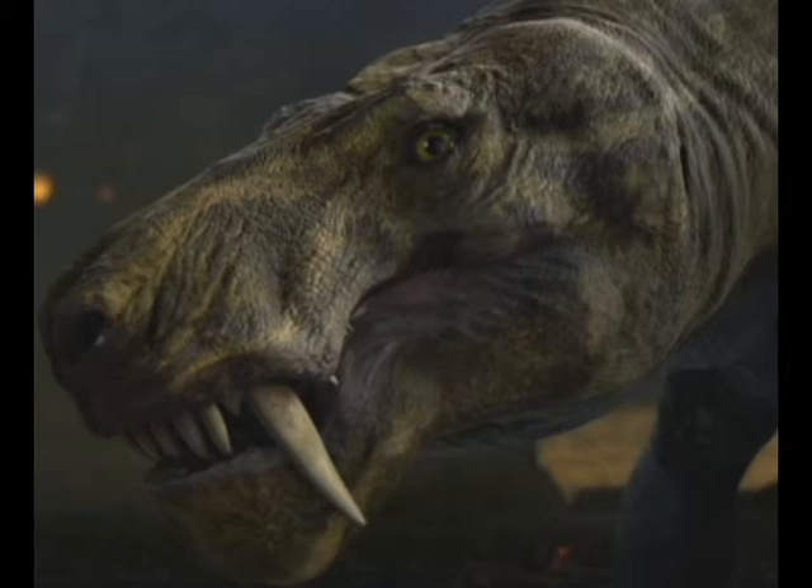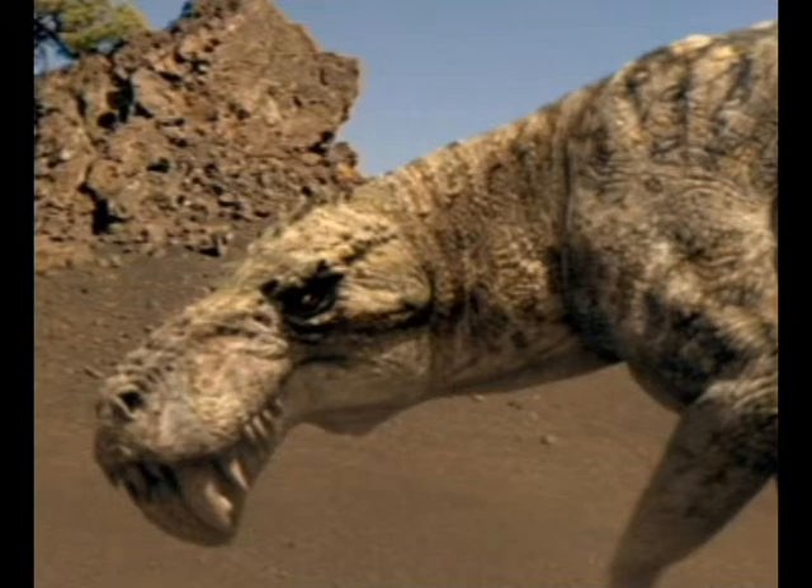These teeth could have grown up to 15 centimeters in length, were very sharp, and were used to attack its prey or opponents.